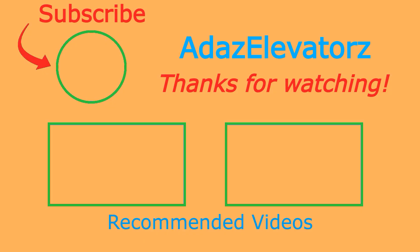Thanks for watching. I hope you enjoyed. If you haven't already done so, be sure to subscribe to Atis Elevators by clicking here. To see more content, click here or here.